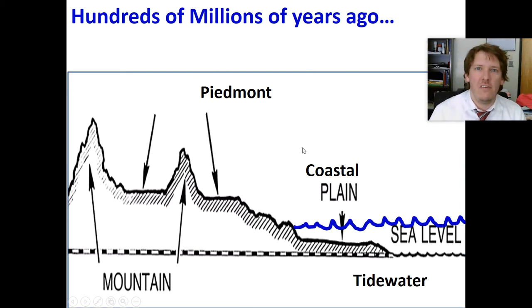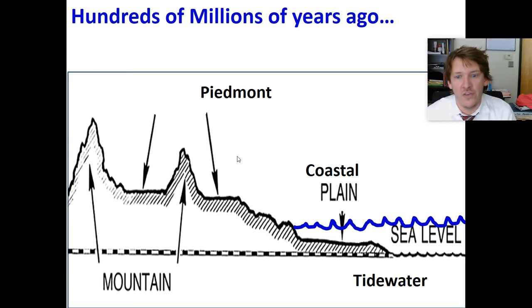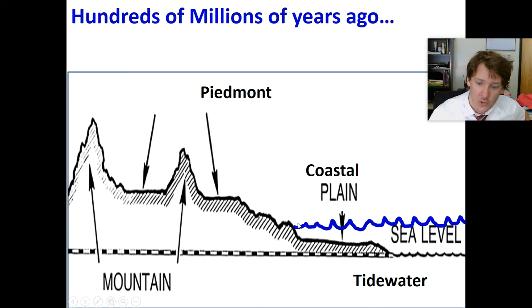If we rewind the clock, let's talk some more about physical geography — this is going to connect to man-made as well. Physical geography and human geography often connect. The physical geography and how we interact with it can change things. If you go way back millions of years ago, sea levels were a lot higher, and the actual sea level was all the way up to the coastal plain.